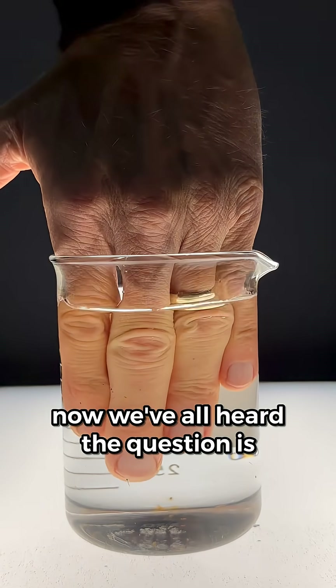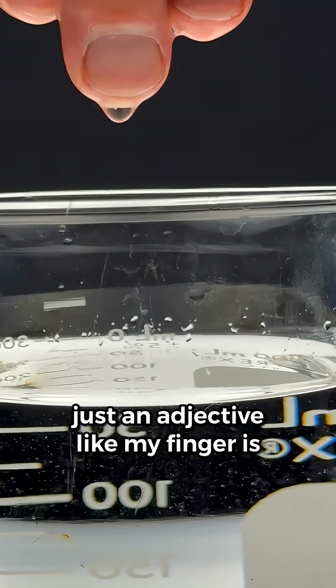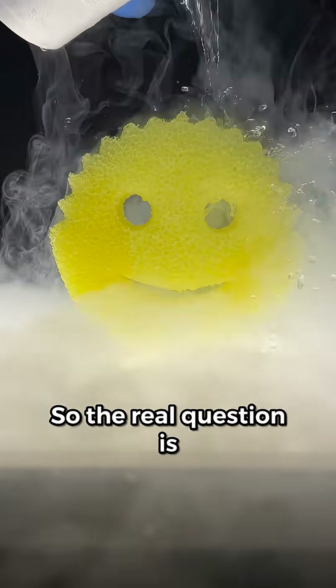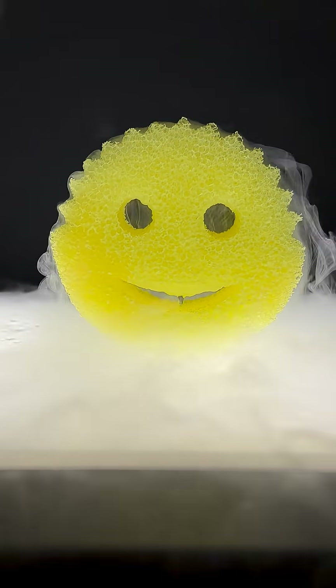By now, we've all heard the question: is water wet? In everyday language, wet is just an adjective, like my finger is wet. But in science, we flip it. A liquid wets something if it sticks to it. So the real question is, does liquid nitrogen stick to things? Let's find out.